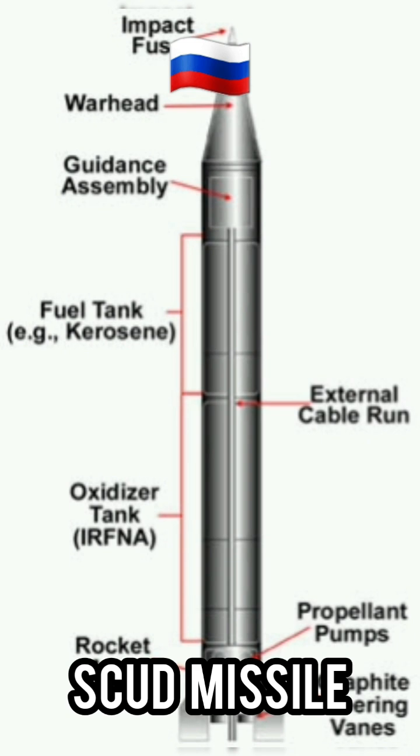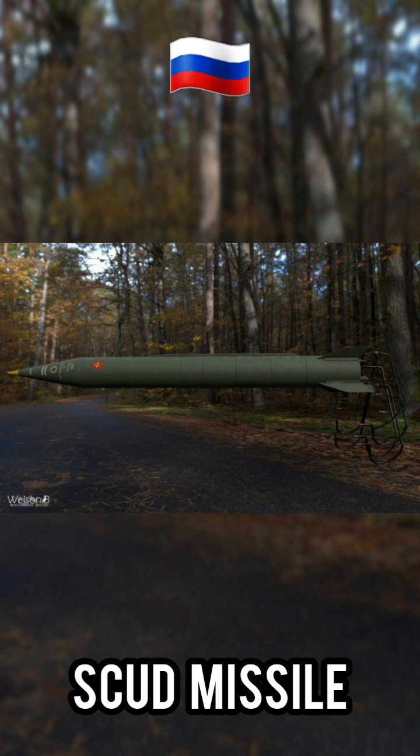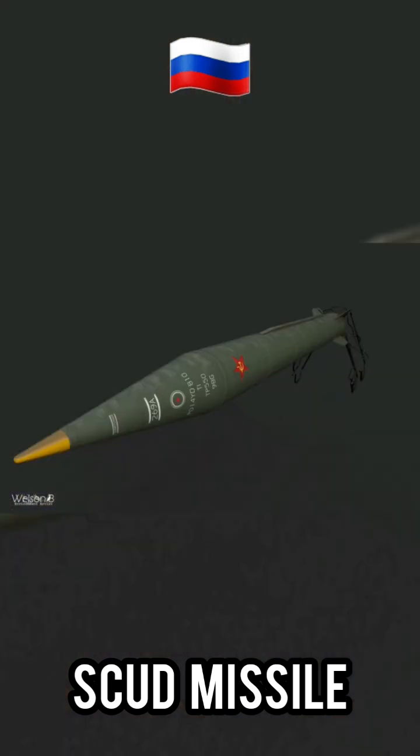Military analyst Stephen Zaloga puts the total number of Scuds of all types at about 10,000, with 5,000 to 6,000 remaining by 1997.